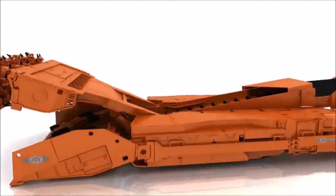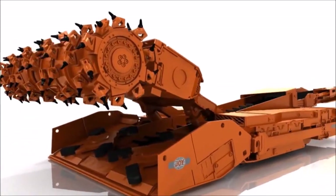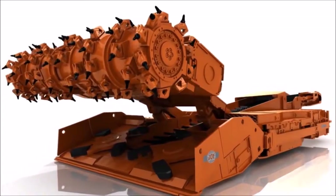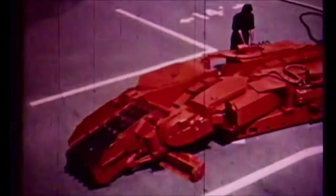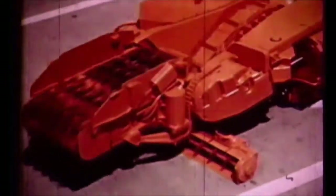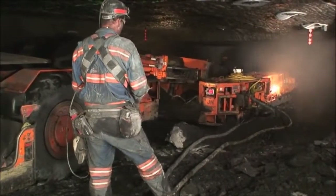All of the cutting and loading is done with a continuous mining machine. The world's first continuous miner was the Joy 3J CM, which shipped in 1948. This revolutionary machine increased safety by eliminating the use of explosives underground. Productivity increased dramatically as this one mining machine could do the work of three traditional mining methods simultaneously. That tradition of safety and innovation continues today.